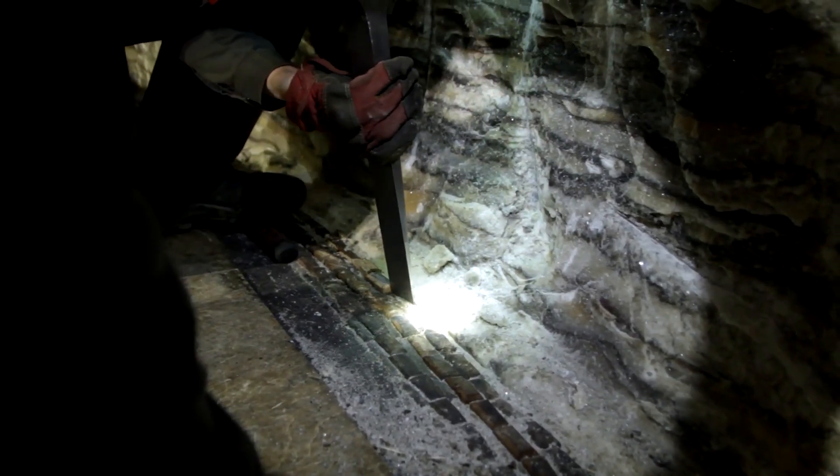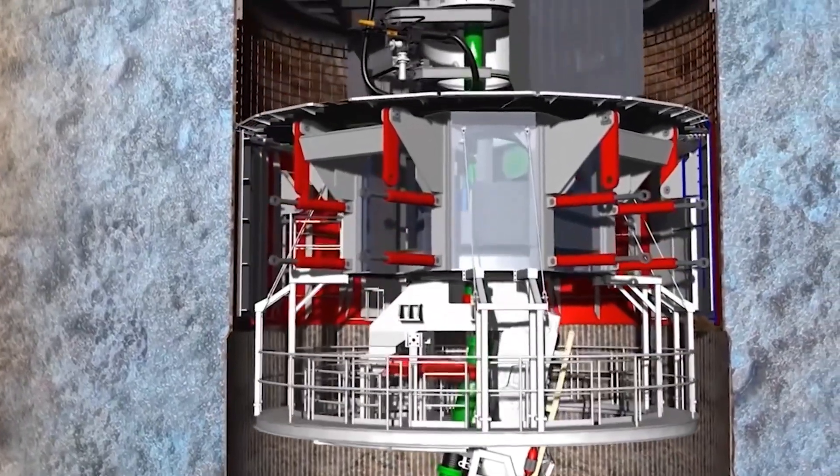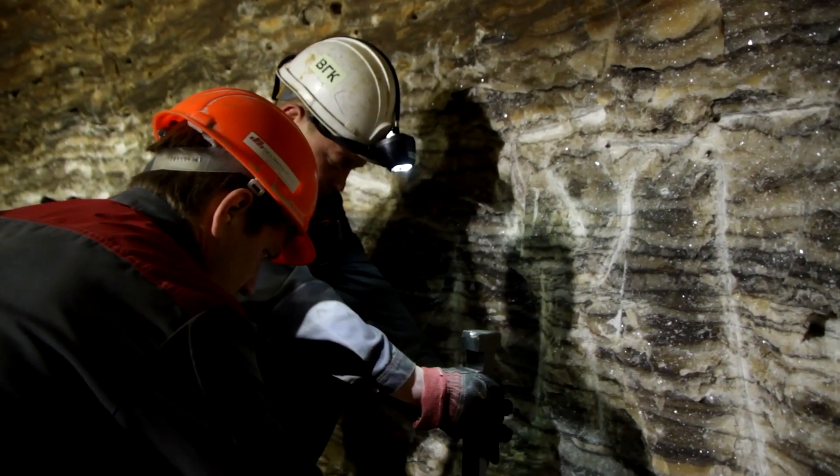Similar to a dentist's anesthesia, a freezing system is necessary to solidify underground water and prevent the shaft from collapsing.